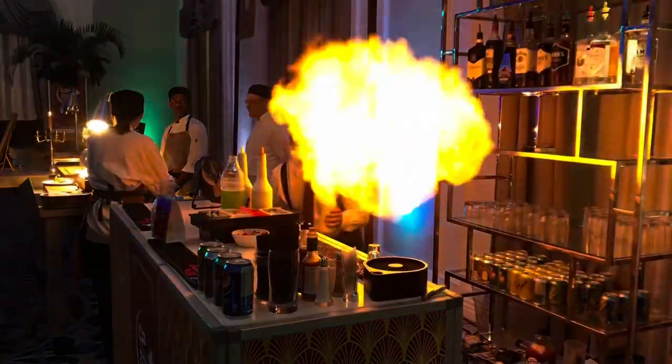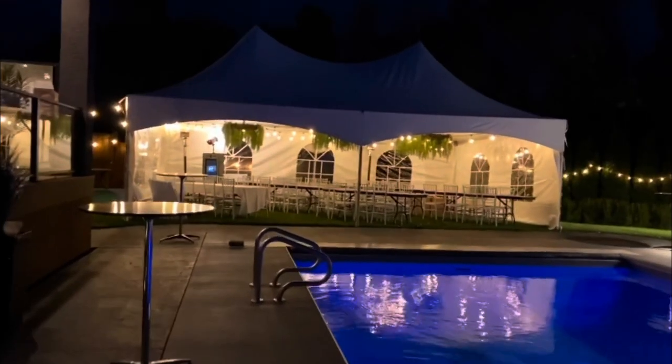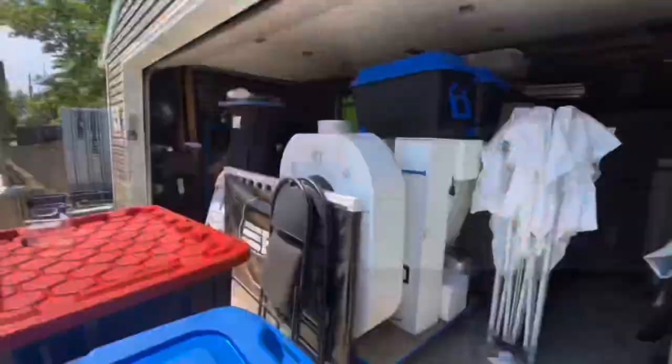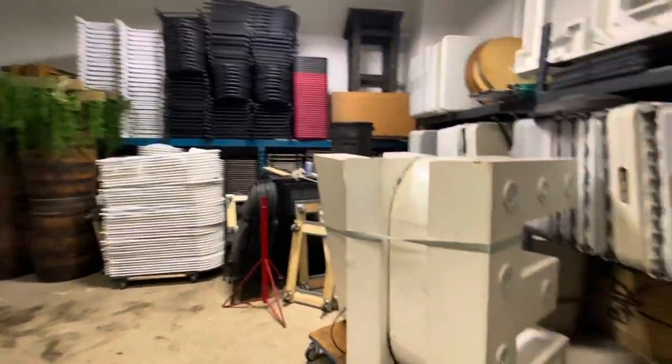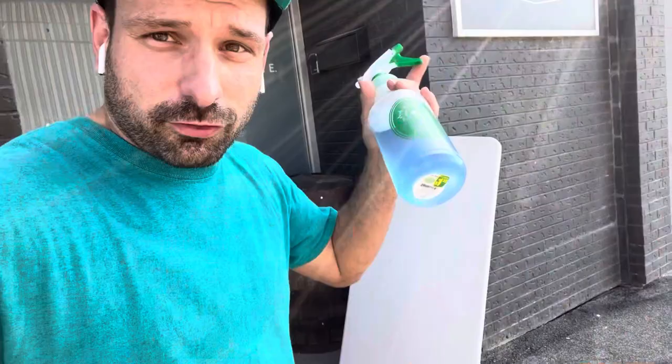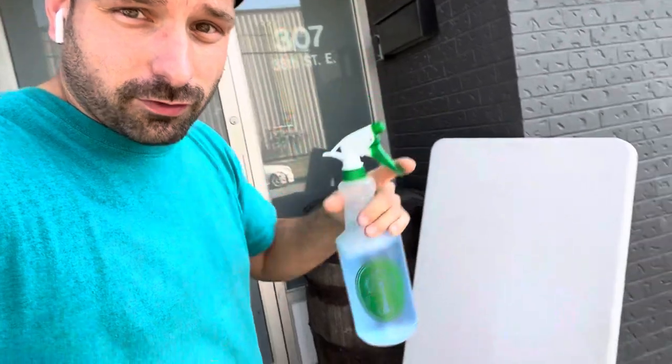What's up guys, it's Lee here - the bartending, photo booth, rental guy. Today we're gonna wash some chairs. For those of you who don't know, I have a rental company that I started right here at my house, and I grew it big enough to actually move into a warehouse. A lot of my job is cleaning, so I could actually consider myself kind of a professional cleaner.